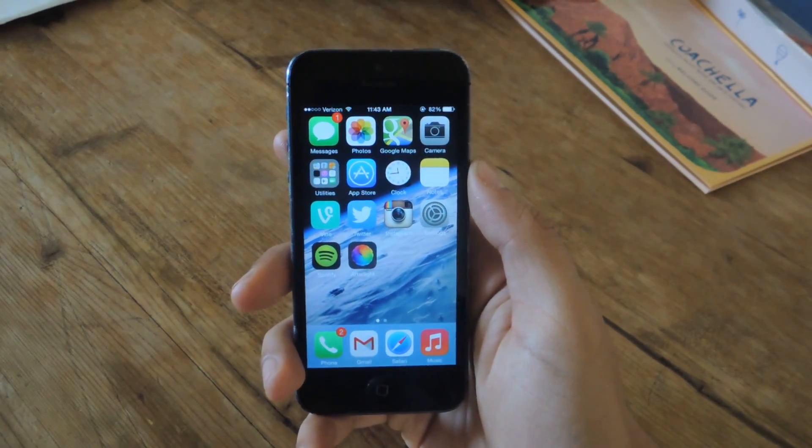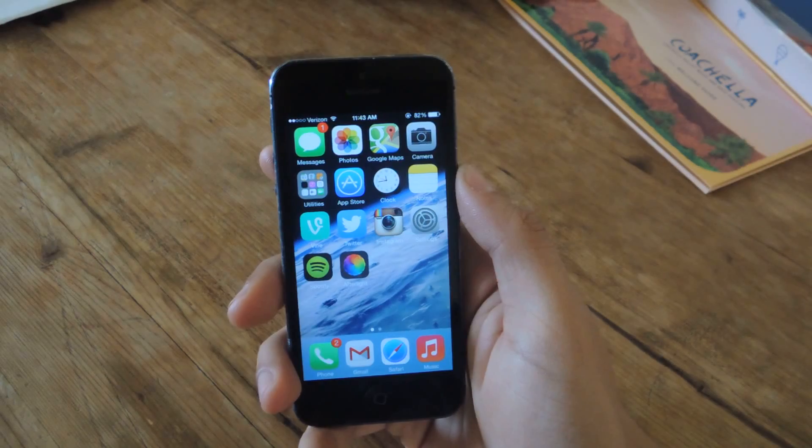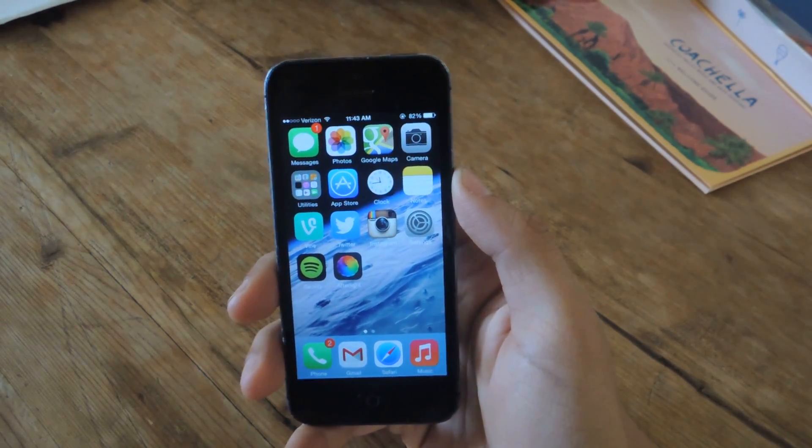Hey guys, it's Nelson with iOS Softmoder, and I just got my hands on the final build for iOS 7.1. I'm going to show you guys one of the new features, and it's with Siri.